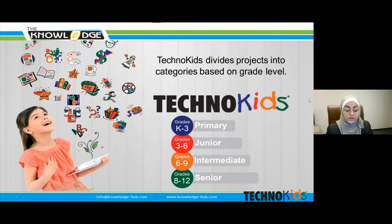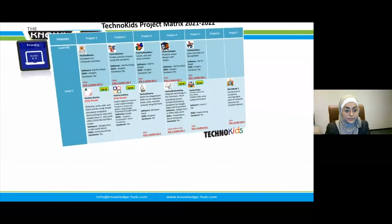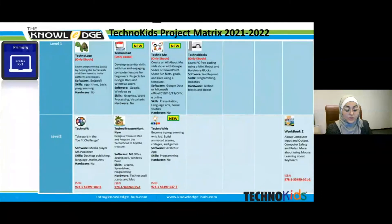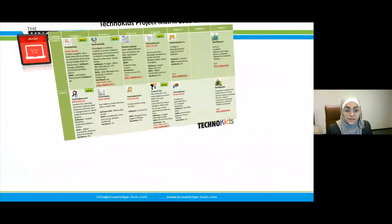TechnoKids has 98 projects divided into categories based on grade level: primary, junior, intermediate, and senior. At the primary level, there are 19 projects — computer lessons designed for preschool/kindergarten, grade one, grade two, and grade three students. These projects are the first step to developing students' fundamental knowledge and provide a foundation for learning.